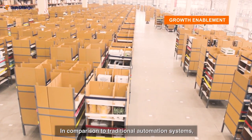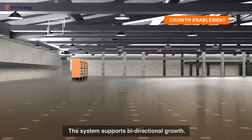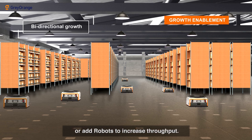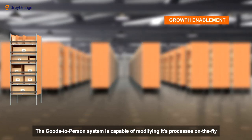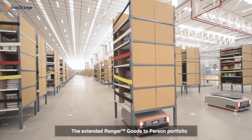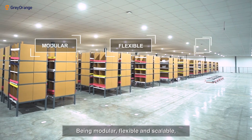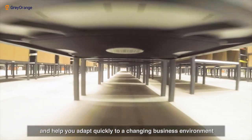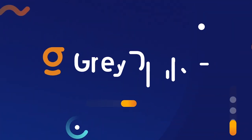In comparison to traditional automation systems, the goods-to-person system is completely modular and customized to fit the changing needs of the business. The system supports bi-directional growth — add new MSUs to increase storage or add robots to increase throughput. The goods-to-person system is capable of modifying its processes on the fly, and its storage area can be reconfigured to store new SKU types. The extended goods-to-person portfolio enables fully automated end-to-end order fulfillment. Being modular, flexible, and scalable, the Gray Orange goods-to-person system can be customized to your business needs and help you adapt quickly to a changing business environment, ensuring quick turnaround with efficient delivery and making the future of warehouse automation a reality.